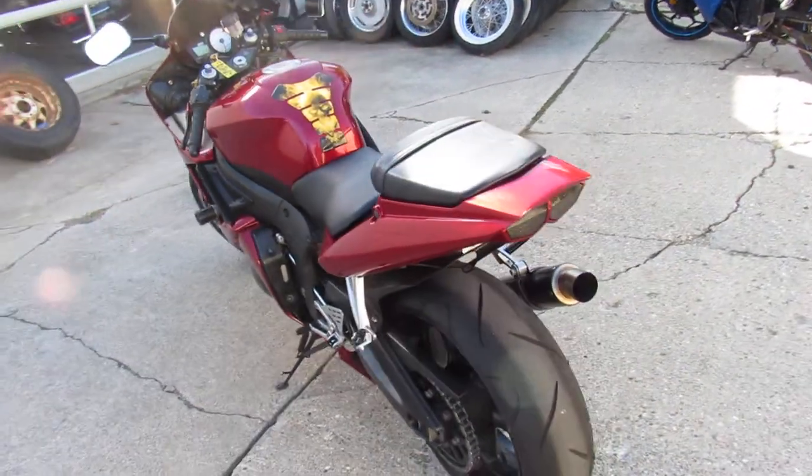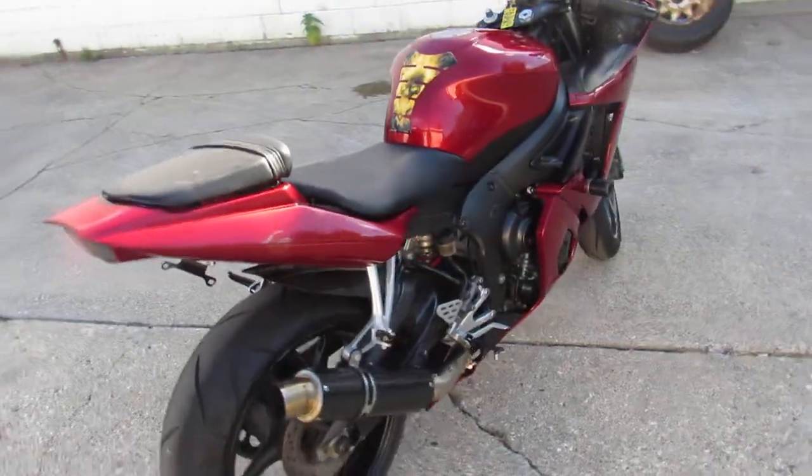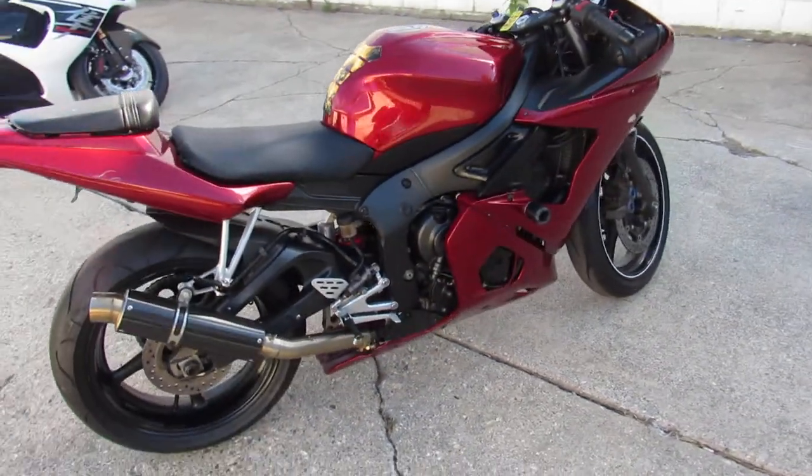Hey guys, ApprovalPowerSports.com here doing some videos on some sport bikes we just got off the truck. We're getting them up as fast as we can. This one here is the 2004 R6.